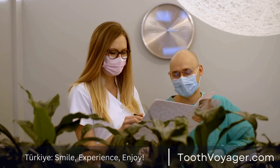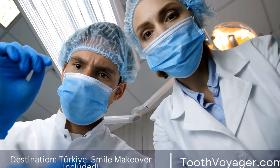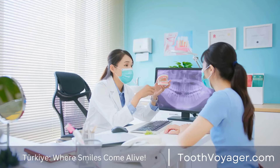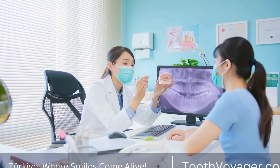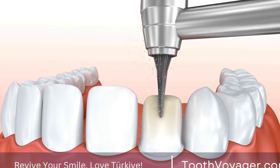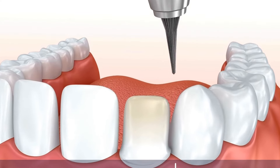5. Loose Tooth. If you observe that a tooth is becoming unsteady or is shifting in a different direction, it could indicate that the nerve within the tooth has been damaged. It could be the result of decay or infection that weakens the structure of the tooth. A loose tooth should be examined by a dentist to identify the root cause and determine if a root canal is necessary to preserve the tooth.